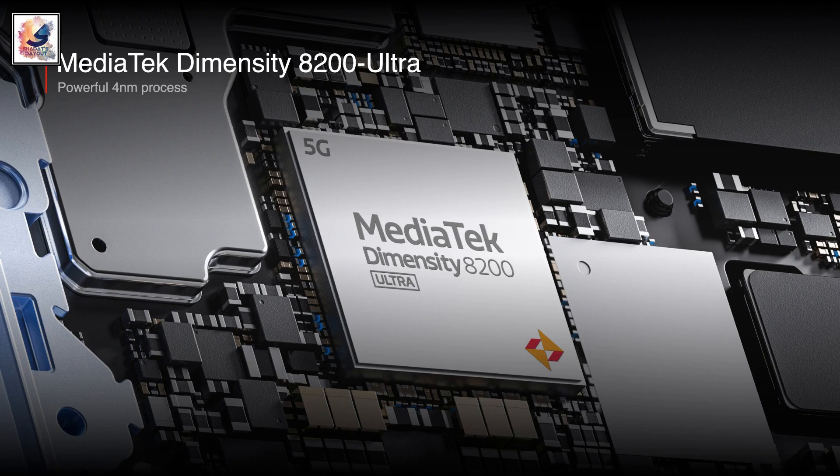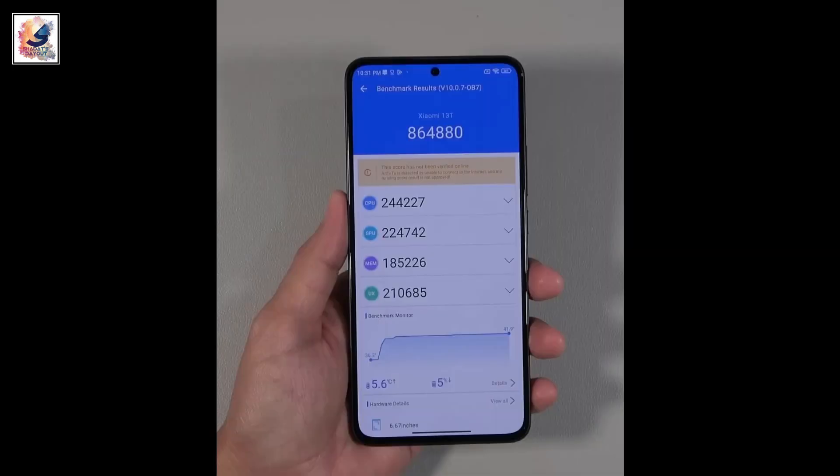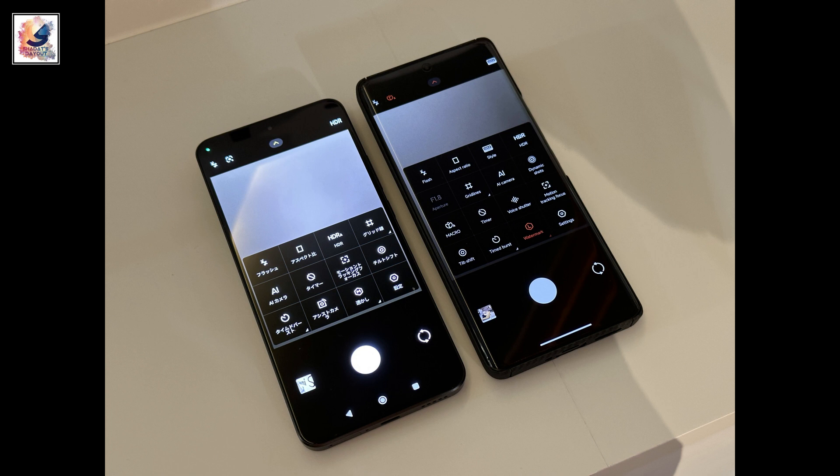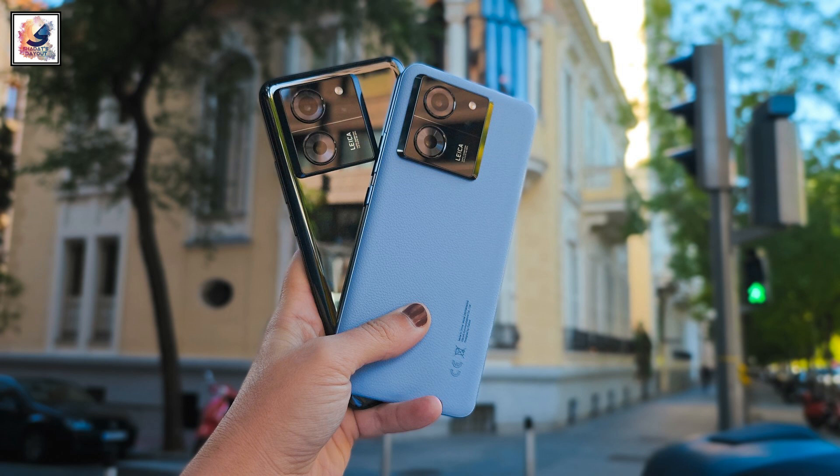The phone is powered by the MediaTek Dimensity 8200 Ultra with a 4-nanometer chipset, and up to 12GB of RAM with UFS 3.1 storage. Moving on to the camera section, the phone comes with a triple camera setup: a 50-megapixel main sensor and a 50-megapixel telephoto lens.